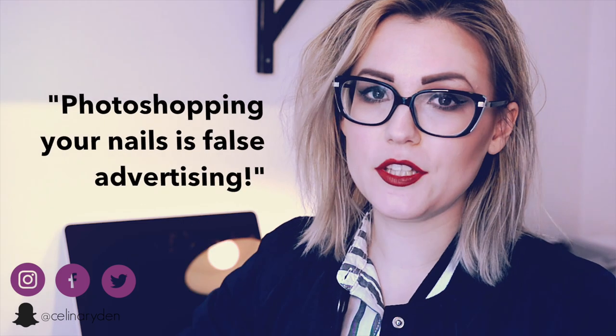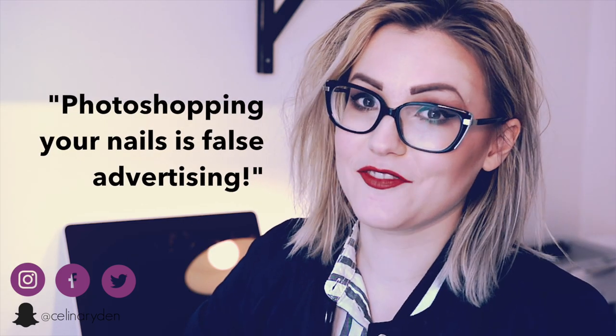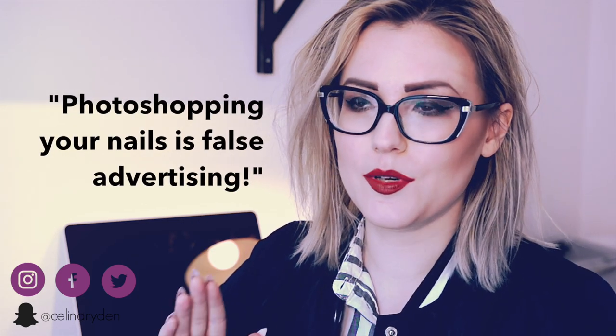Another thing is that I've seen people on social media talking down people who actually take time to edit their pictures — like they're wasting their time, like they've got better things to do than put effort into their pictures. One comment I've had is: 'photoshopping your nails is false advertising.' We need to address this before moving on.